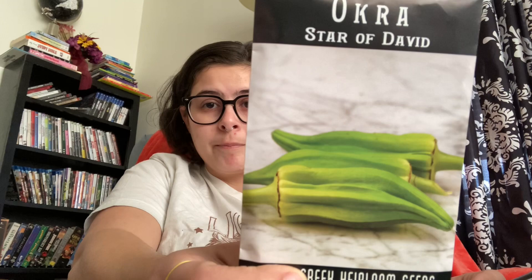I got this burgundy okra — I've never grown okra before, but this was pretty so I figured I'd give it a try. And then I got this Star of David okra, which it says is an Israeli variety. On the website it said when you cut it open, it looks like the Star of David — I thought that was pretty cool. So I'm going to go ahead and try this.